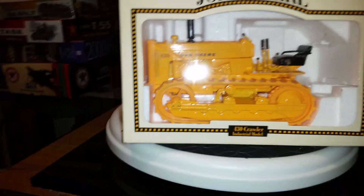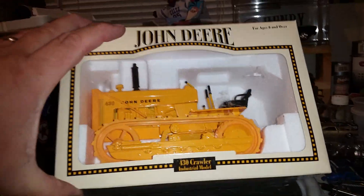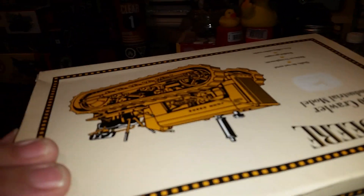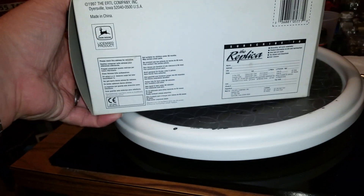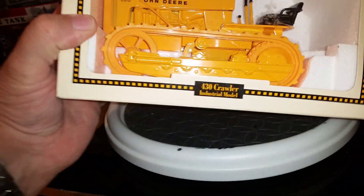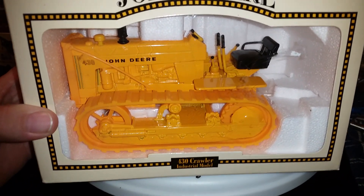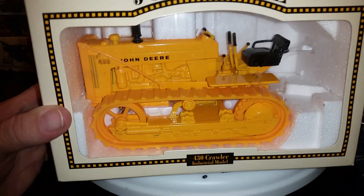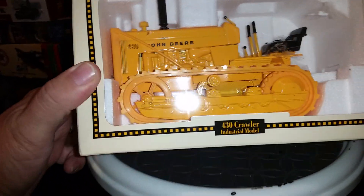And we also got this John Deere 430 crawler industrial model, 1/16 scale, made by the Ertl company in 1997. It's pretty cool — light crawlers too. I've got quite a few of these. I paid $30 for this — stole it!